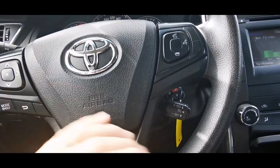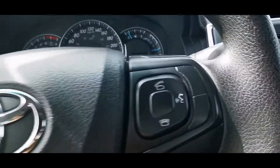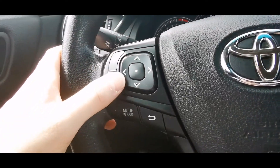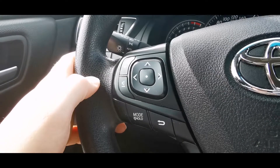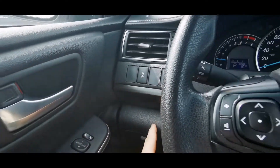Checking out the steering wheel now. Your cruise control is right down in here as typical Toyota fashion. Hands-free audio controls are over here and dashboard controls are over here — lots of different buttons to play around with on the steering wheel. Traction control is right over here.